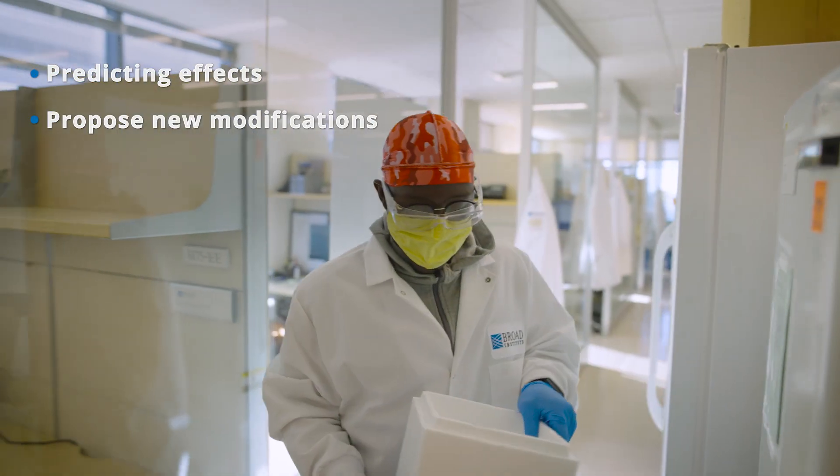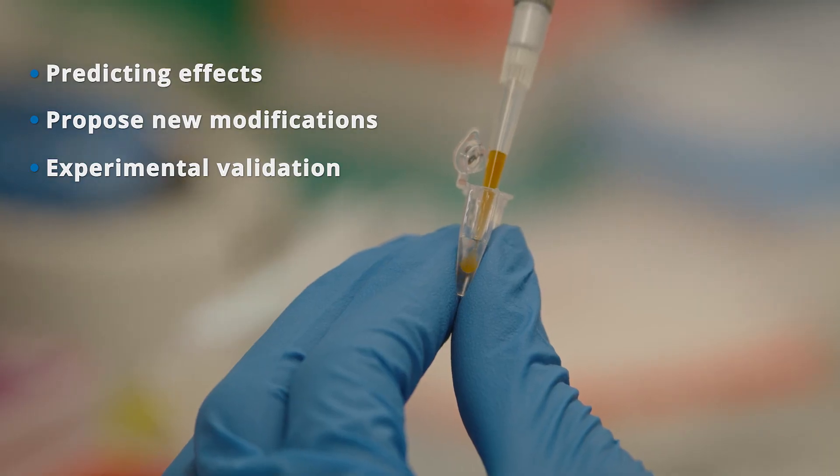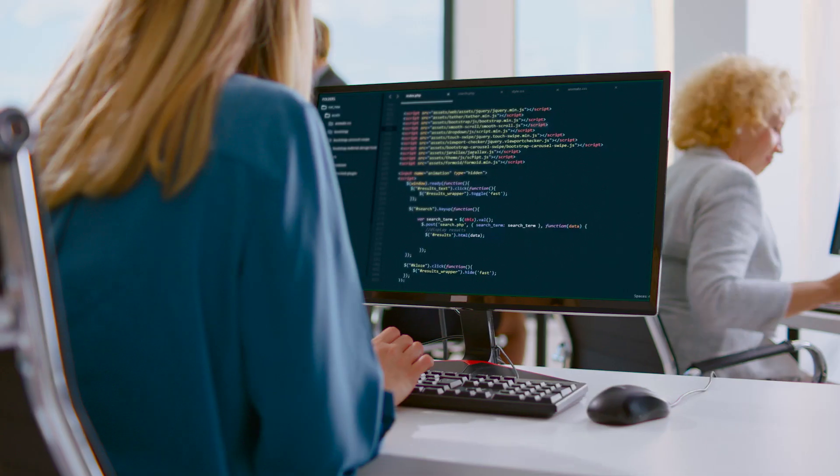Then we'll test in the lab which T cell modifications are best at killing cancer cells. This will take place during the spring. We will award monetary prizes at the conclusion of each stage of the challenge, and top participants will be invited to become authors on resulting publications.